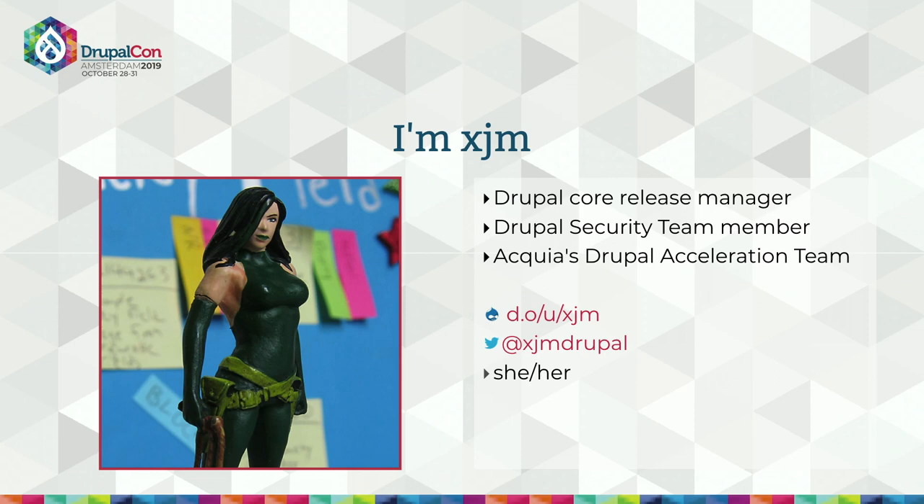My name is Jess, and I'm better known as XJM on Drupal.org. I'm part of a team of about a dozen Drupal core committers who review and commit everyone's patches to core. Within that team I'm one of the two release managers — the two of us are responsible for actually creating the releases you can install on your sites each month, as well as setting schedules and evaluating the potential disruption of changes. I work for Acquia and I'm part of the Drupal acceleration team there.